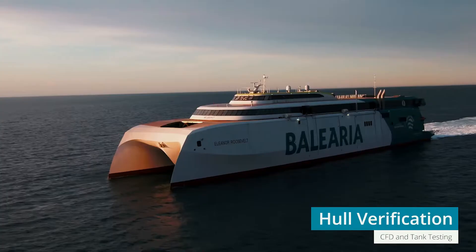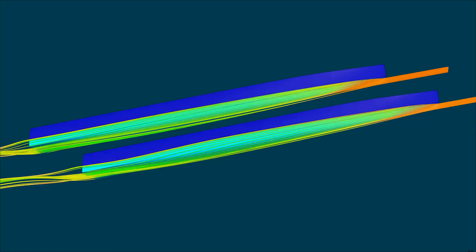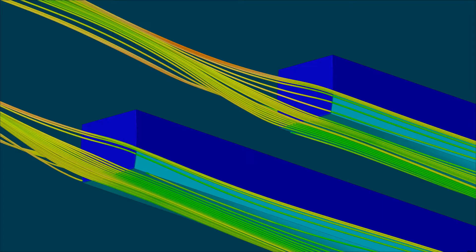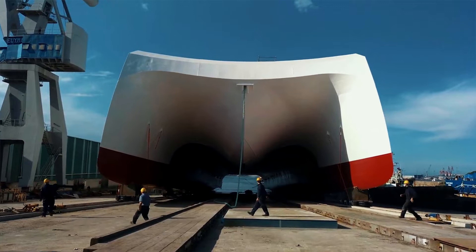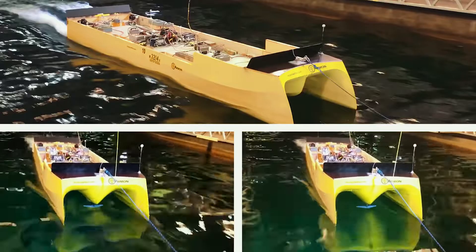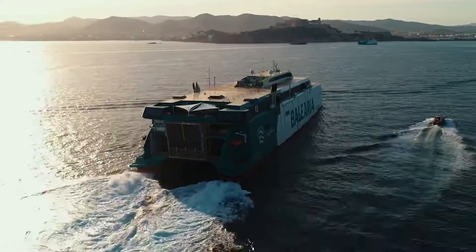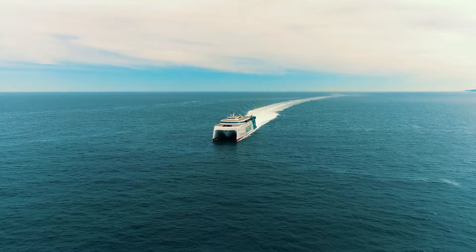At 35 knots speed, this size hull is operating close to its hump speed. INCAT Crowder tested several concepts using CFD to arrive at the final reverse bow design you see in operation. The centre bow was iterated, with the design taking into account the operation's sea conditions and the loadings induced into the hull structure. Final candidates were verified using model tank testing. On final sea trials, Eleanor Roosevelt achieved the predicted service speed of 35 knots.